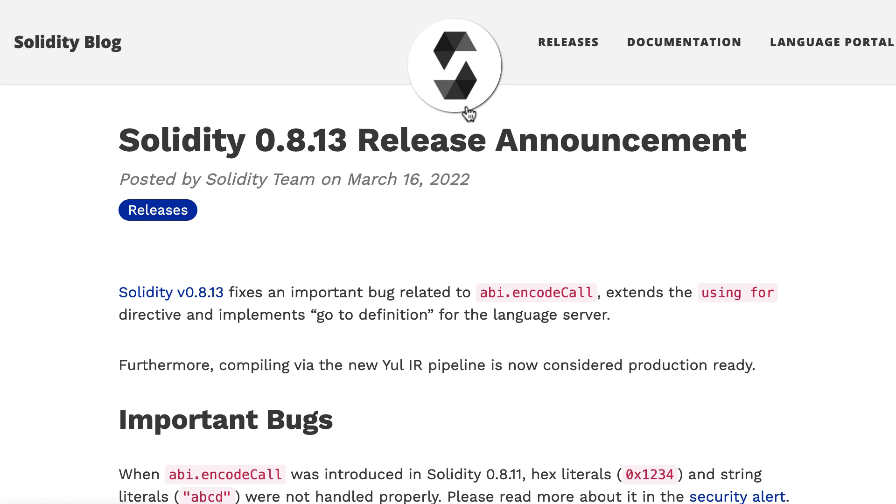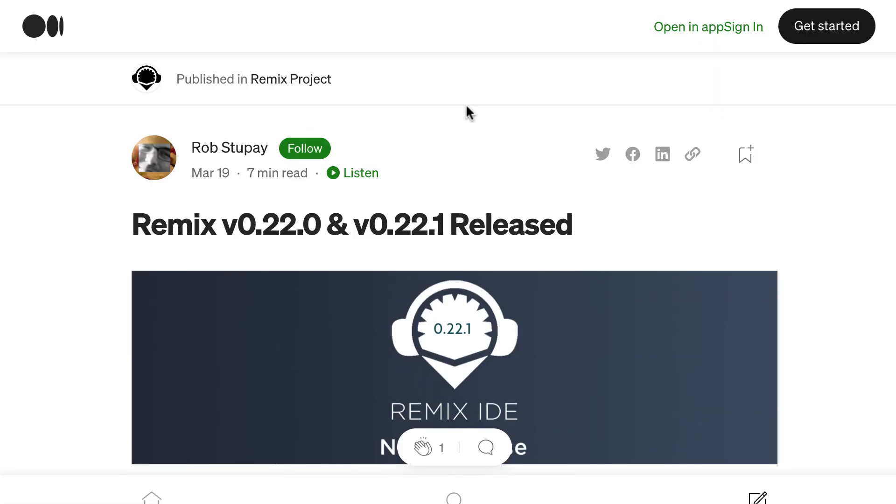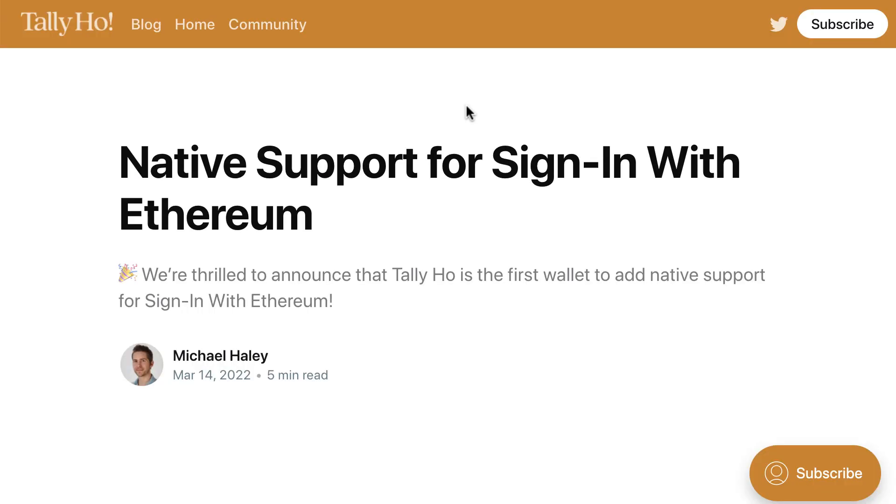A new version of 3DT was released with bug fixes. A new version of Remix was released with support for JavaScript unit testing with Mocha. Tally Ho, a browser wallet, added native support for signing with Ethereum.